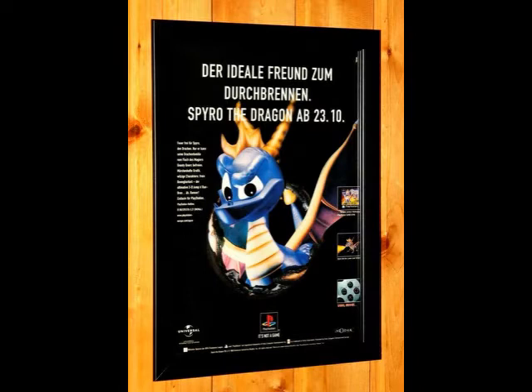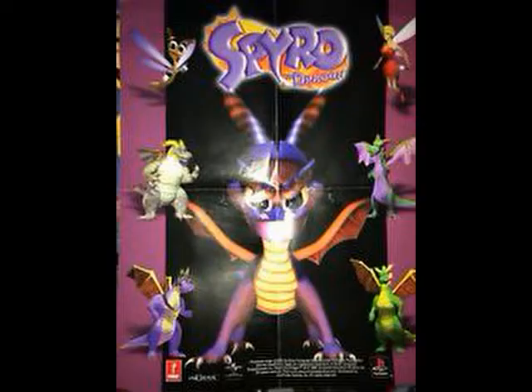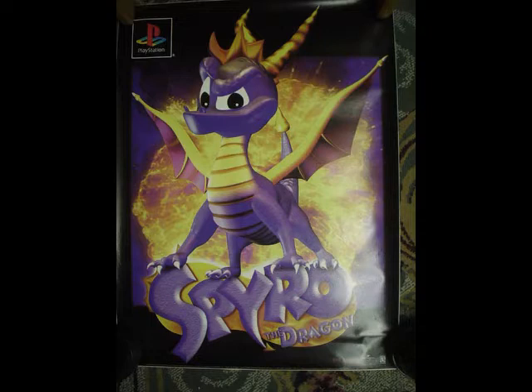The next German ad features Spyro with its release date, and text in rough translation: 'the ideal friend to blow away.' This Europe poster of Spyro was displayed at game stores, probably Game, with old renders and gameplay shots. Inside the Spyro guides is a poster of Spyro and the cast. The same render of Spyro would be used on this blue poster. 'Feel the Burn' is the marketing slogan. And this poster showcases gameplay and nostalgic artwork of the first Spyro game.